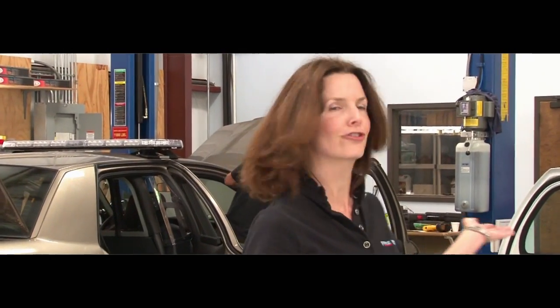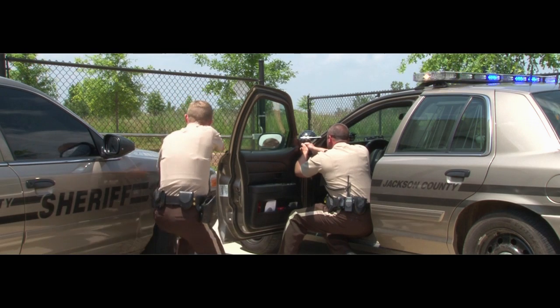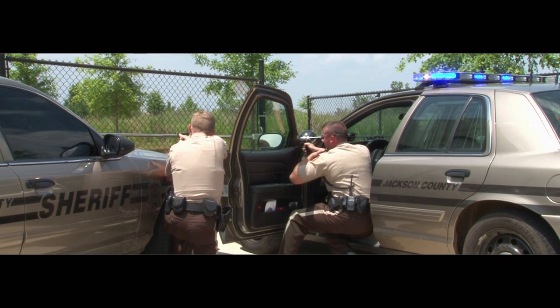Even though thousands of vehicles have been converted in conversion centers just like this, law enforcement vehicles are in a unique situation. They run the risk of being shot at. And what happens if one of those bullets were to hit the propane tank? Well, according to Hollywood...